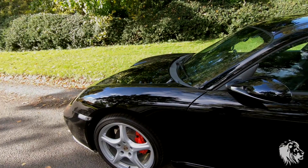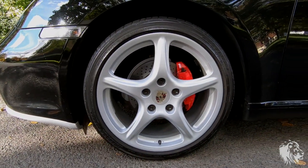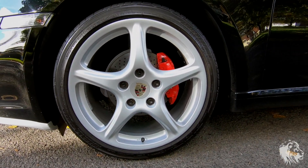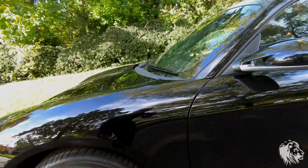This car is also fitted with the optional 19-inch Carrera Classic wheels, which we've had professionally refurbished, so they look fantastic. All the tyres are good — they're all matching Bridgestone Potenza and they're all N-rated.